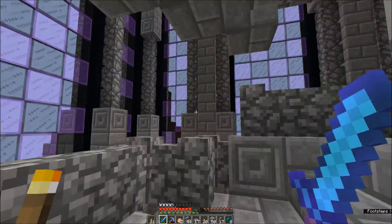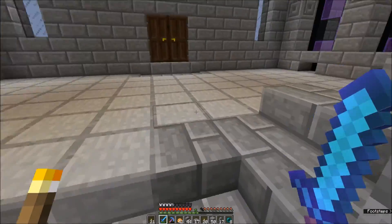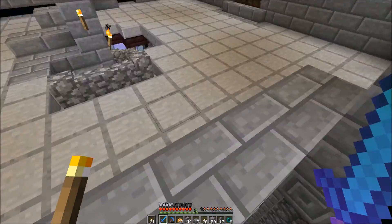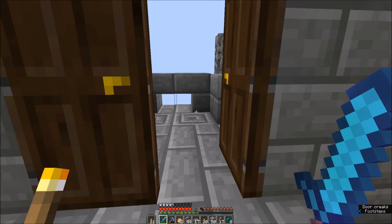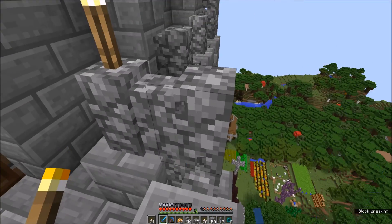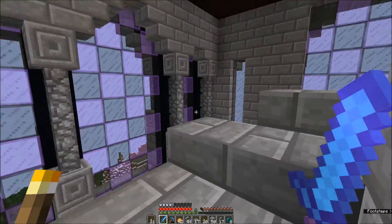Continuing on, we have the top level of the balcony of this rectangular section with a tiny little balcony just to not cut into that window. Then we have these, which are essentially launch platforms so you can jump off here without having to work around cobblestone walls. I've been playing too much modded!